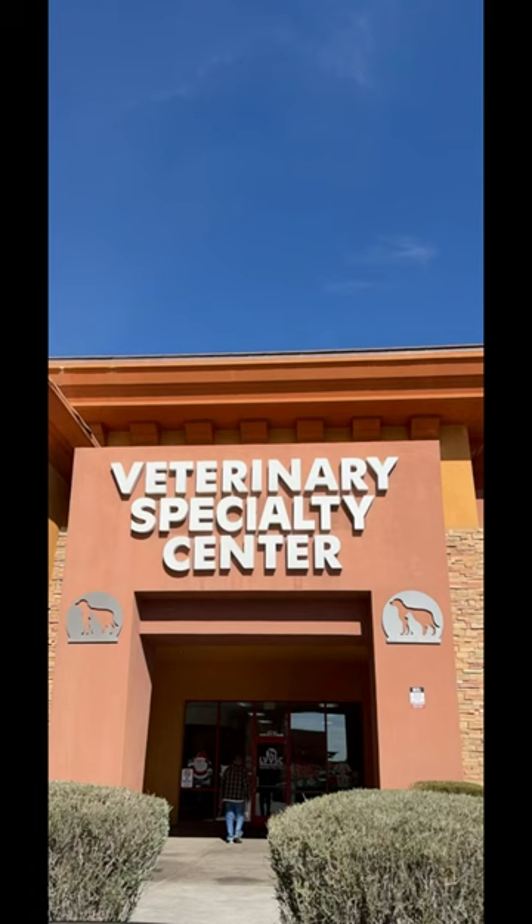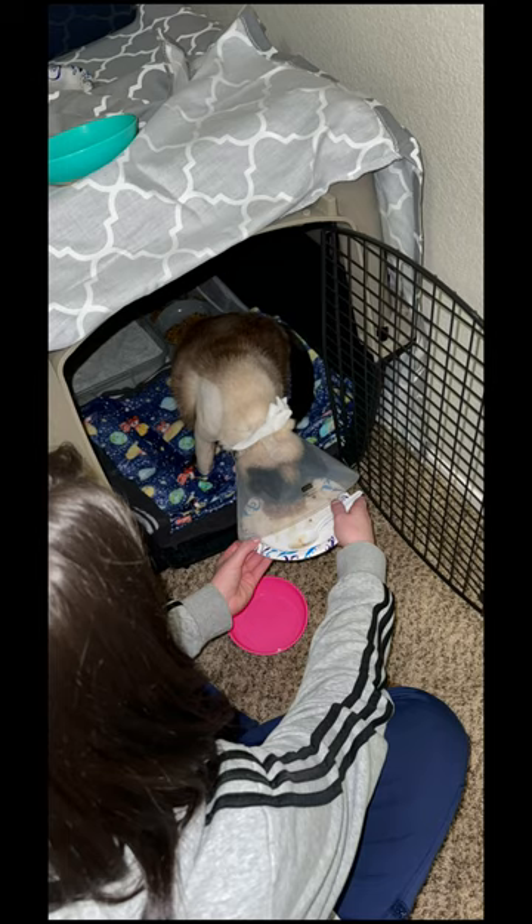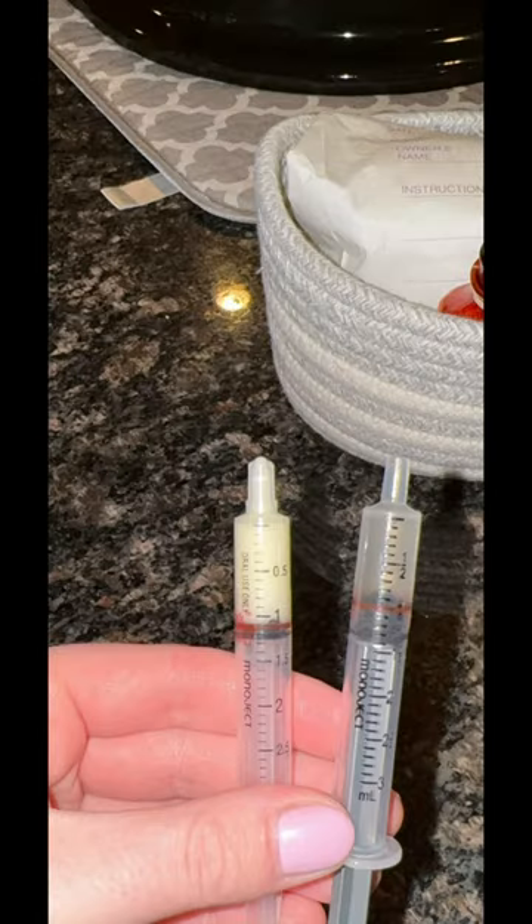This is the saddest video. Anyway, we took him to the specialty clinic because the other place didn't do it. Once he was done, we brought him home and started giving him medicine twice a day. He had to be in a crate the whole entire time, and we had to feed him four times a day.